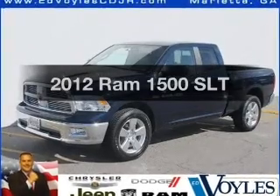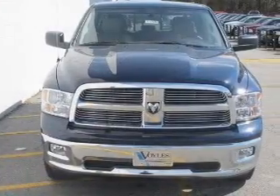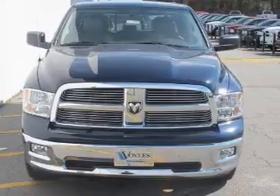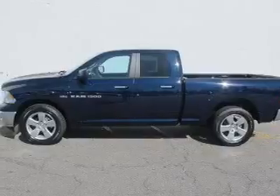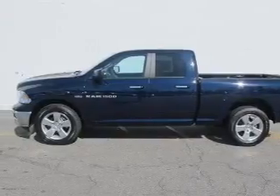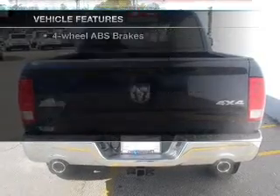If you're looking for an automobile with great attributes, look no further. With a powerful 8-cylinder engine driven by a 6-speed automatic transmission, premium wheels lend a distinctive appearance. The anti-lock braking system will help deliver you safely to your destination. Plus, enjoy these notable features that are included in this vehicle.